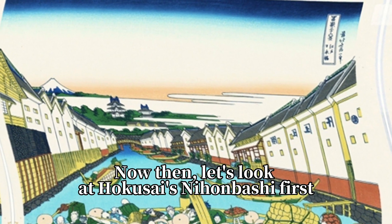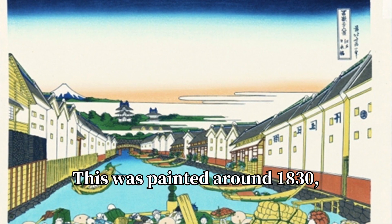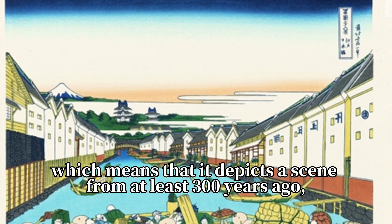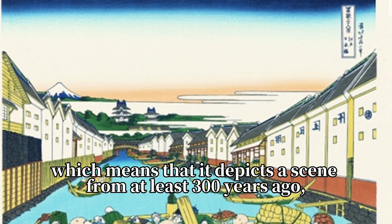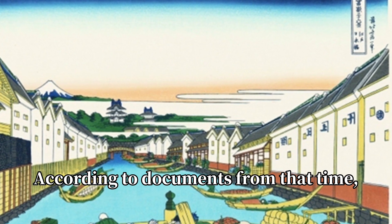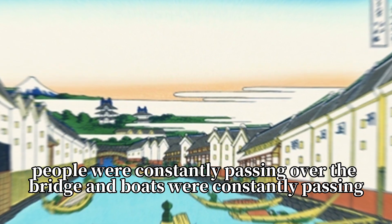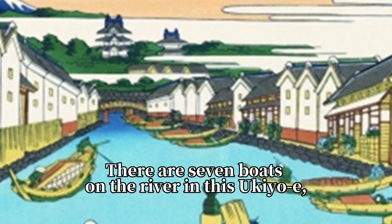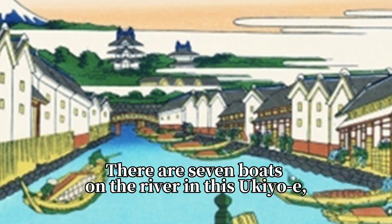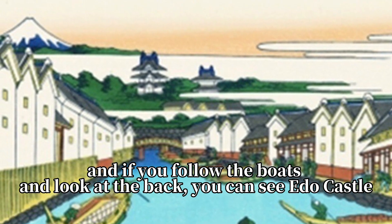Now let's look at Hokusai's Nihonbashi first. This was painted around 1830, which means that it depicts a scene from at least 300 years ago, since Edo Castle is located here. According to documents from that time, people were constantly passing over the bridge and boats were constantly passing. There are seven boats on the river in this ukiyo-e, and if you follow the boats and look toward the back, you can see Edo Castle.